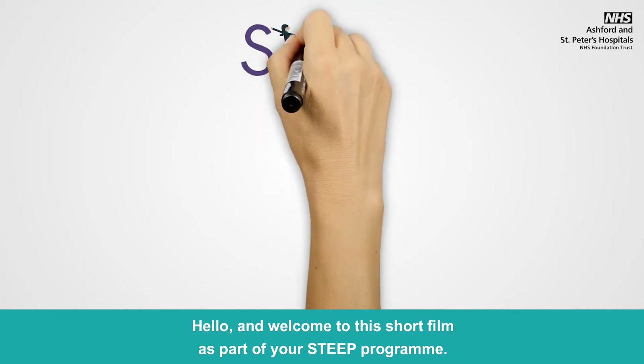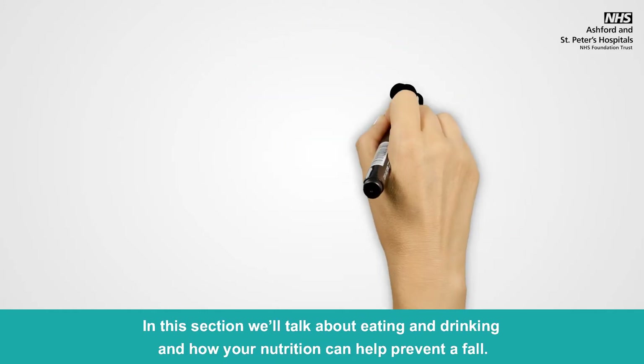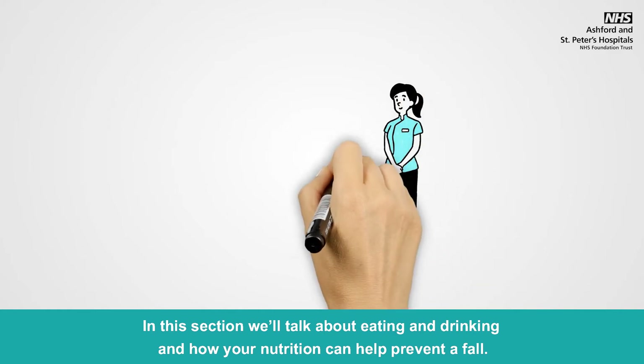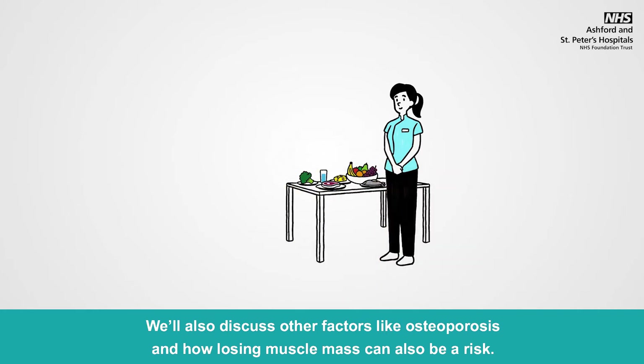Hello and welcome to this short film as part of your Steeped programme. In this section we'll talk about eating and drinking and how your nutrition can help prevent a fall. We'll also discuss other factors like osteoporosis and how losing muscle mass can also be a risk.